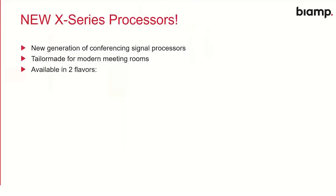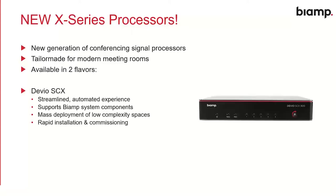First up, the new X-Series processors — our new generation of conferencing signal processors, tailor-made for modern meeting rooms, available in two different flavors. We're all familiar with the Devio and Tessera brands, but with the X-Series we've taken those two experiences and made it in two ways. With the Devio SCX, we've got a streamlined, automated experience that now supports BiAmp system components — you can use Parlay microphones and other Tessera ecosystem bits with your Devio. This is designed for mass deployment of low-complexity spaces with a rapid installation and commissioning workflow.